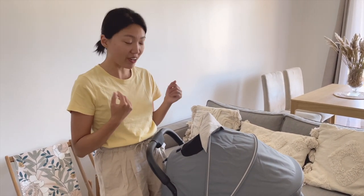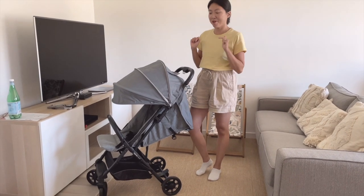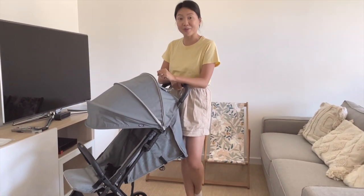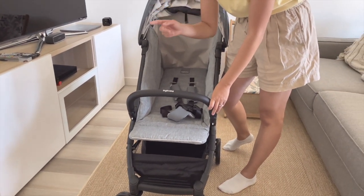For the handle, the height is above one meter. My height is 5'3" and I can push it very comfortably. It is not height-adjustable, but for me it's fine. As I mentioned, the bumper bar is included — you don't need to pay extra for it.